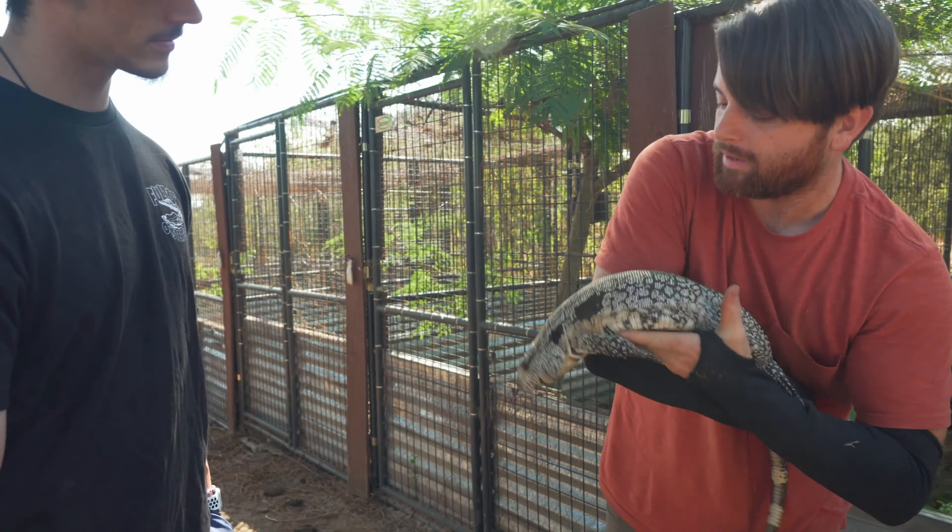It totally makes sense why I feed papaya — same reason I feed guava. Any fruit that is in South America, in Argentina, that's the fruit I want to feed the most of, because that's what they're naturally getting anyway. Guava, papaya, mangoes — any tropical fruit is going to be ideal for feeding tegus.